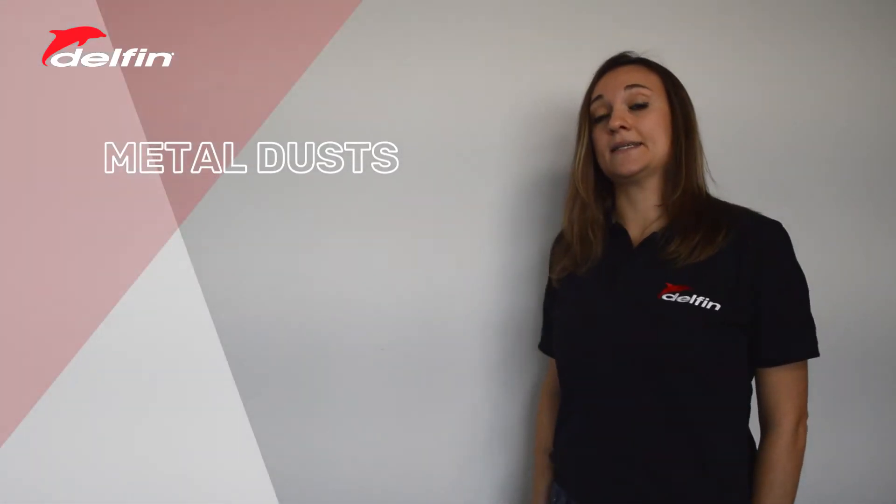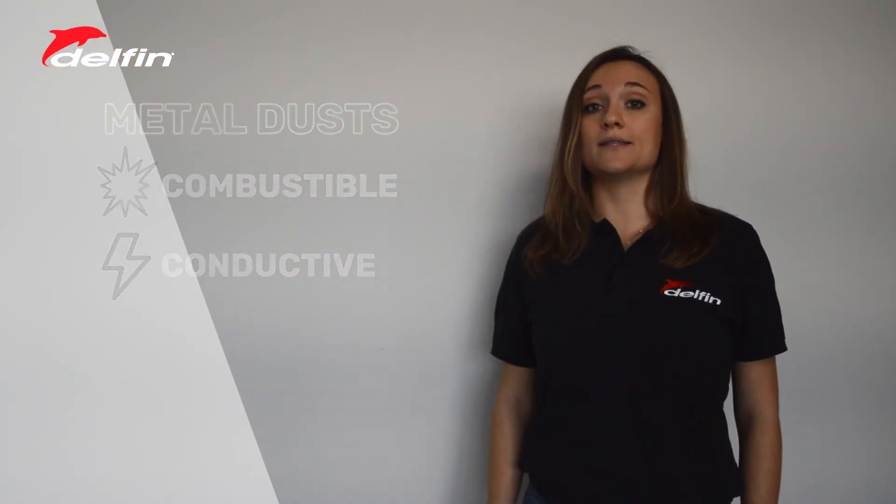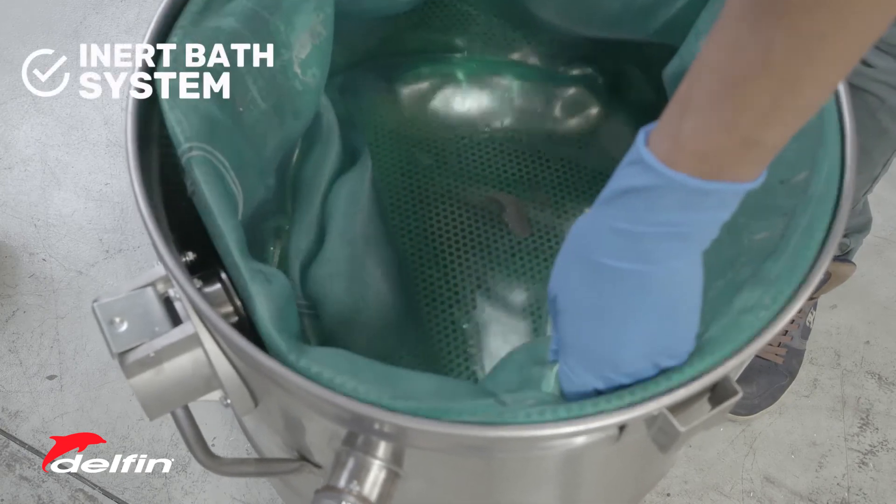Metal dust is explosive and conductive, and Delphin can offer solutions which can neutralize all types of dust as soon as they reach the container, thanks to an inert bath system.